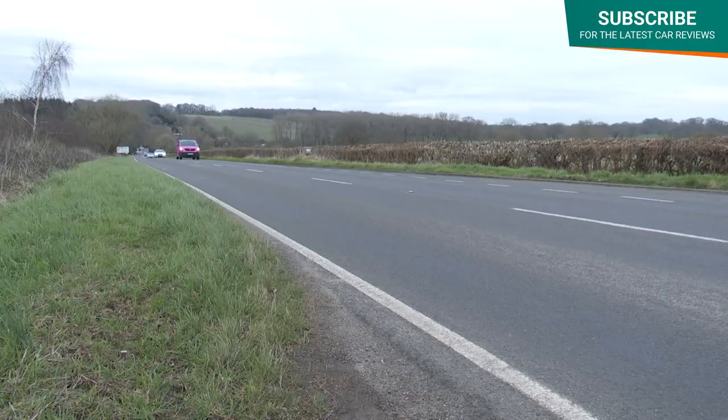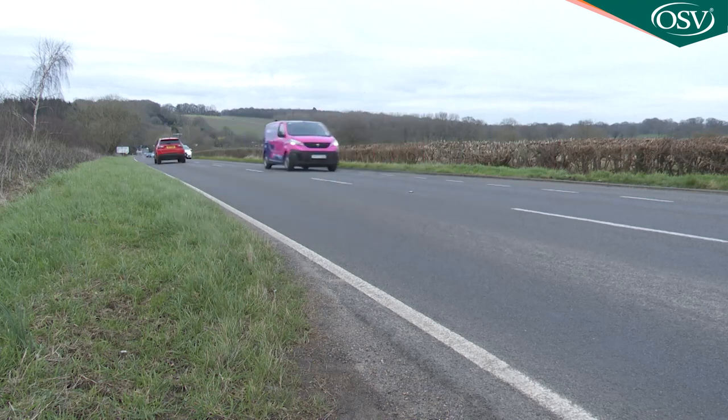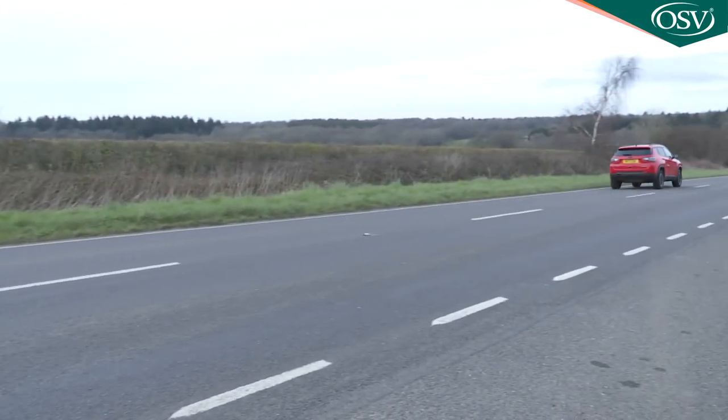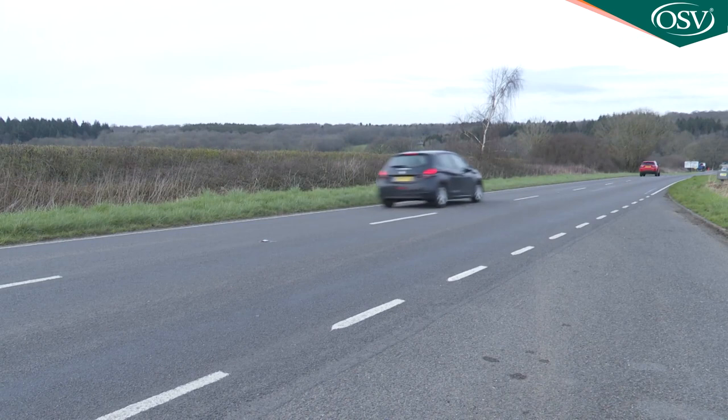The low CO2 figure of up to 44 grams per kilometre will help with your BIK tax payments and VED tax. Insurance is Group 29E; for reference, the non-electrified 1.3-litre model which costs £10,000 less records up to 40.3 MPG on the combined cycle and up to 152 grams per kilometre of CO2.